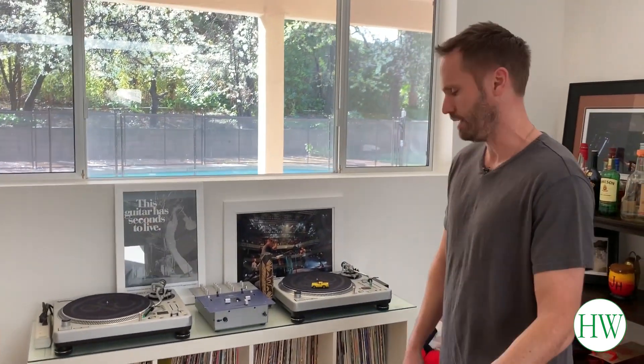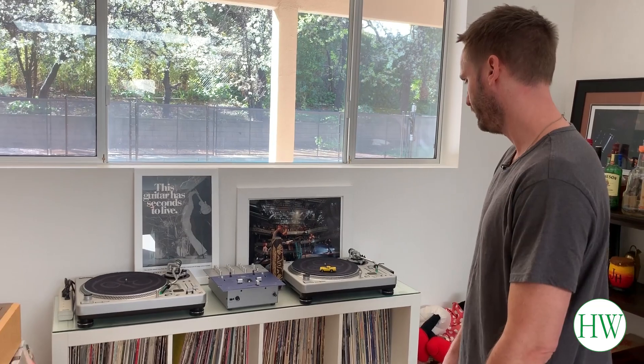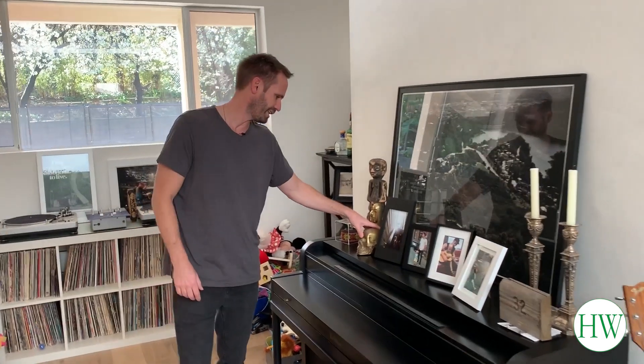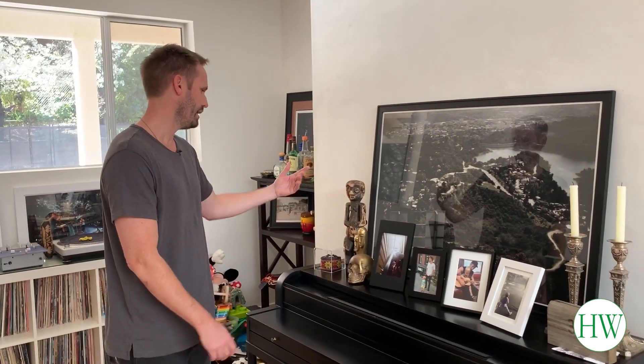I used to be into vinyl a lot more — now I just stream everything. But this is my pre-kid life right here, pre-children. This is just some stuff I collected traveling around. I go to junk shops — a lot of times I'll go to museums, but if there's no museums in town I'll go to a junk shop and buy something.